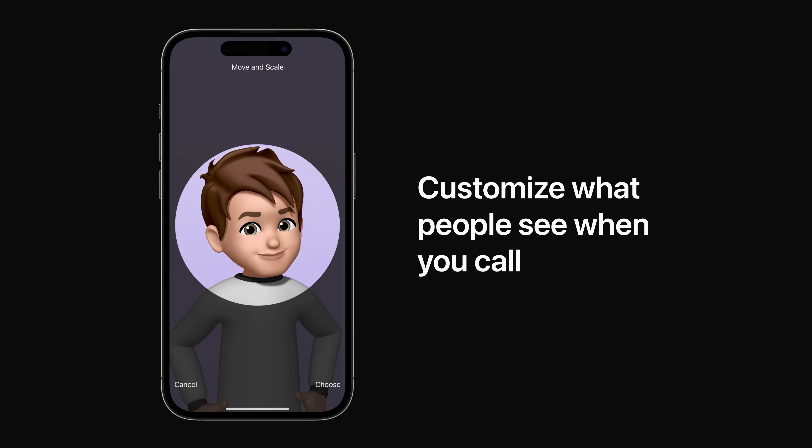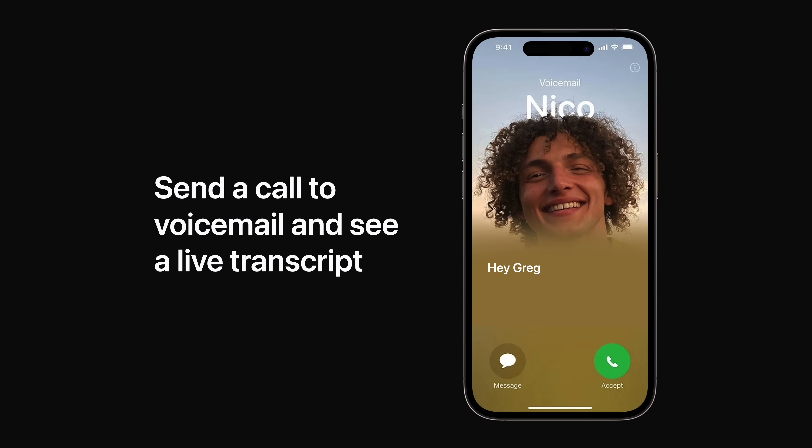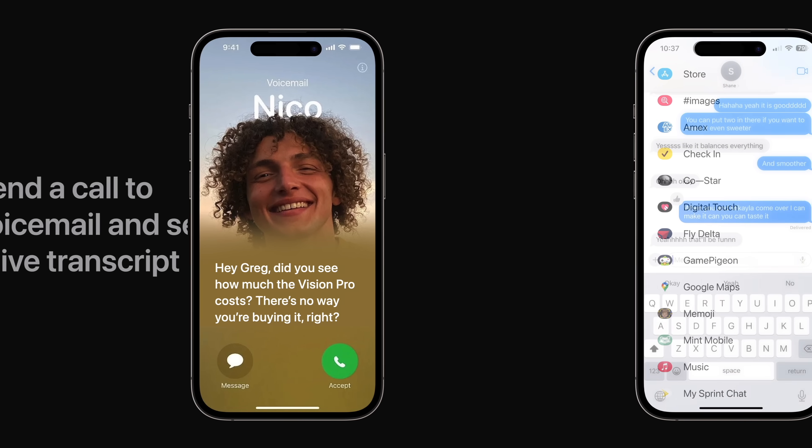This new visual identity is also part of your contact card, so you'll see it in the places you communicate and share. With live voicemail, you can now view a real-time transcription of the message someone's leaving you as they speak, giving you immediate context for the call. If it's something you want to address right then, you can pick up the call at any time while they're still on the line.